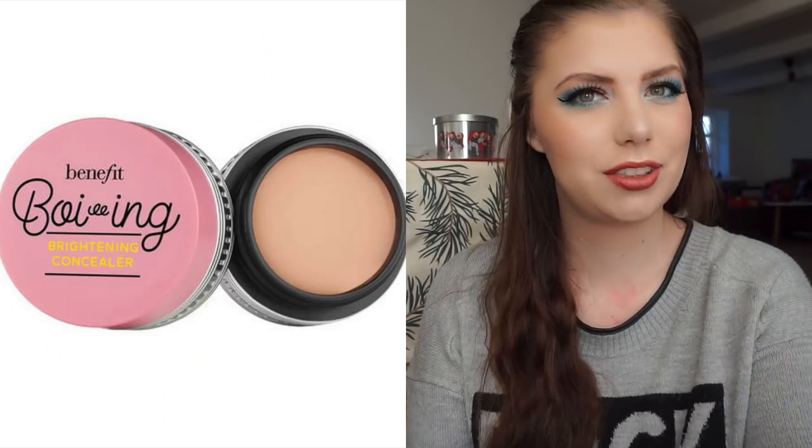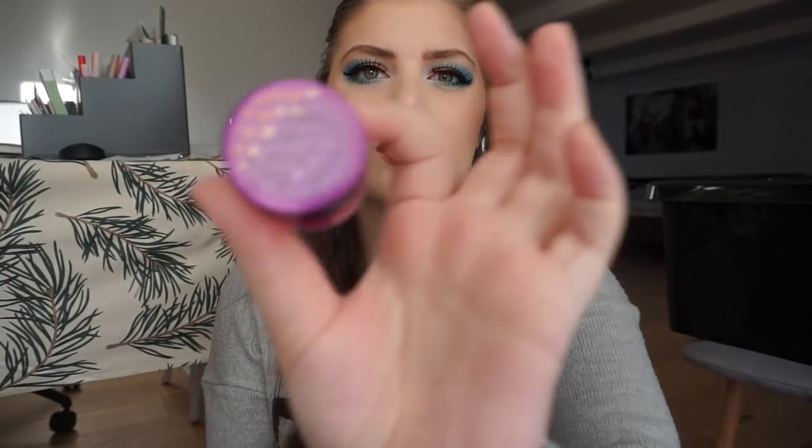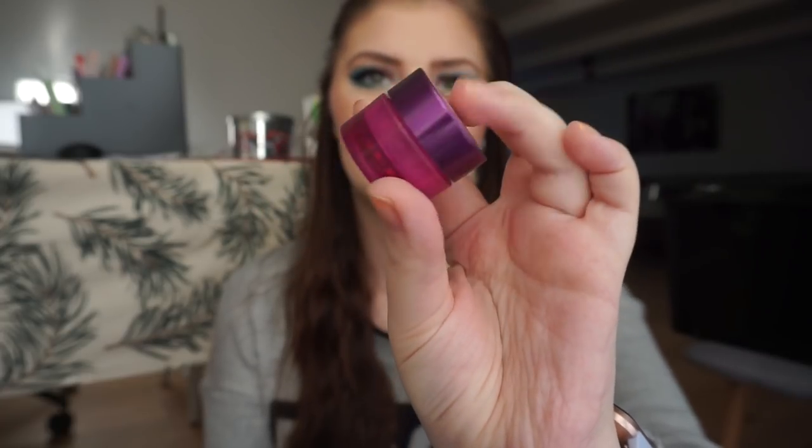For concealers I have used up three concealer products. One of them is a corrector from Benefit — it is the Erase Paste. They have discontinued and then repackaged it. I had it in the first shade, the lightest one. It comes in a pink-purple container and I'm going to buy this again because it was very nice. I miss it because the corrector I have now does not cover as much as I wanted to.